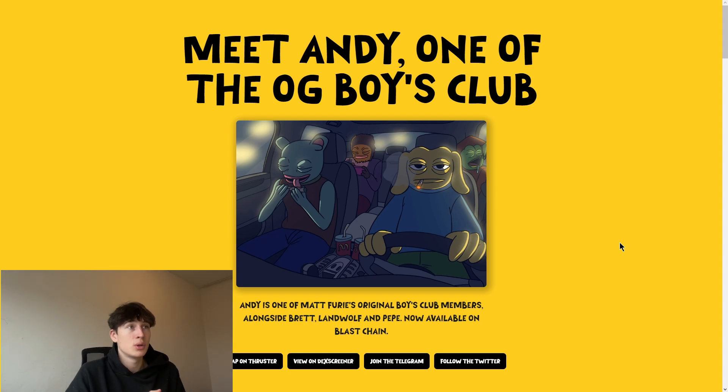They are now available on Blast chain. I'll tell you about it if you don't know it. In today's video we will talk about bridging, how to swap, how to buy Andy token. Let's go through the website first and see the chart, which looks very bullish for now in my opinion.